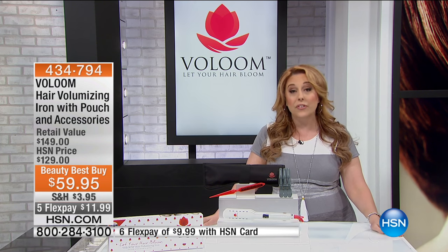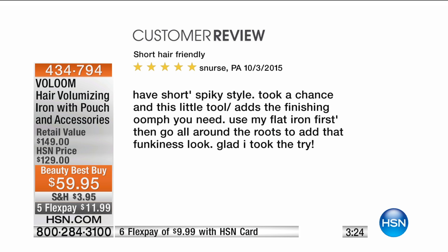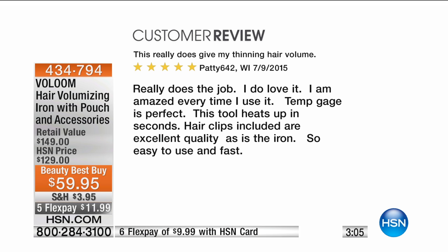I'm going to read some reviews from customers who've tried this — 169 perfect five-star reviews. From New Jersey: 'So quick and easy — now a mandatory part of my daily hair routine. Added less than a minute to doing my hair. Truly amazed at the compliments I've received. I have medium-long, thin hair and I just love it.' From Pennsylvania: 'Short hair friendly — five stars. I have a short spiky style and this little tool adds the finishing oomph you need. Used my flat iron first then went around the roots to add that funkiness.' From Wisconsin: 'This really does give my thinning hair volume. I am amazed every time I use it. Temperature gauge is perfect, heats up in seconds. So easy to use and so fast.'